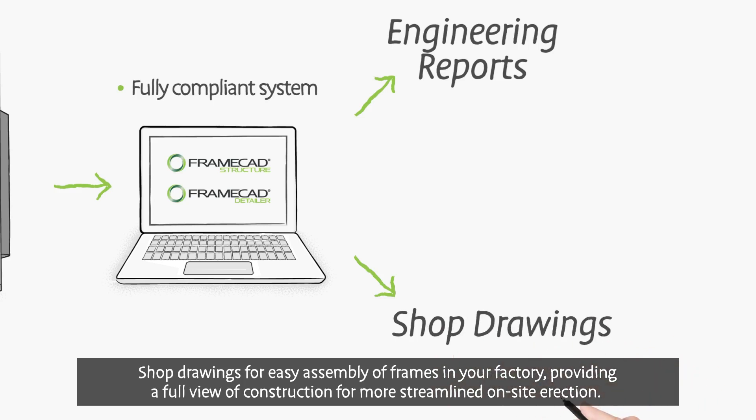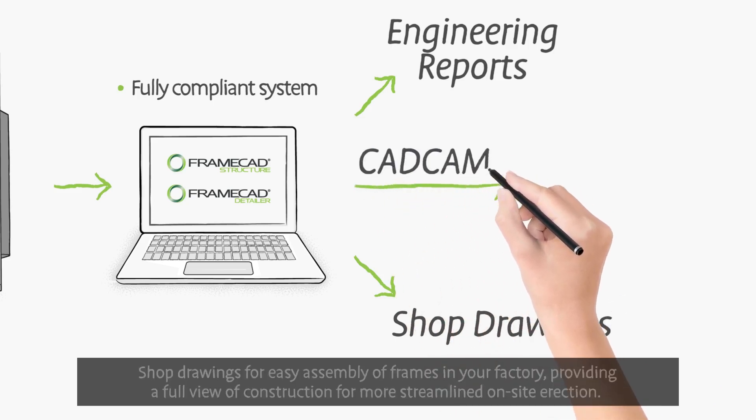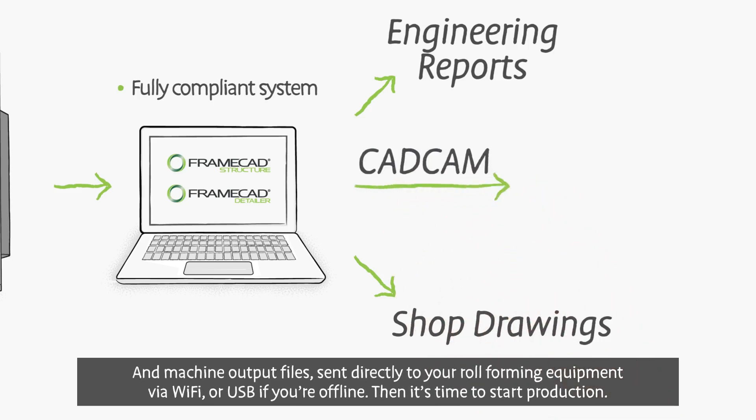shop drawings for easy assembly of frames in your factory, providing a full view of construction for more streamlined on-site erection, and machine output files sent directly to your roll-forming equipment via Wi-Fi or USB if you're offline.